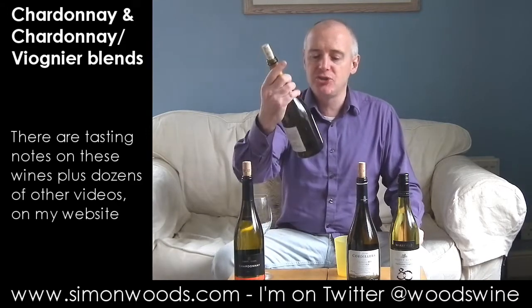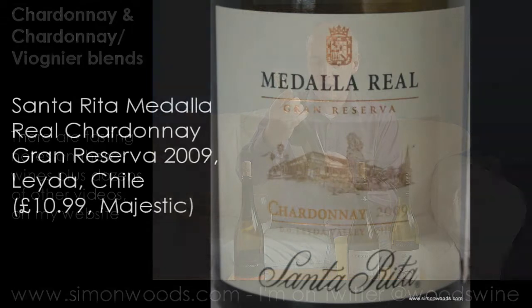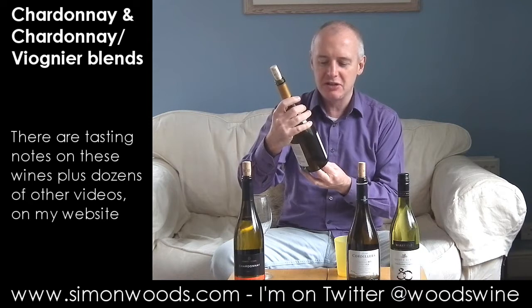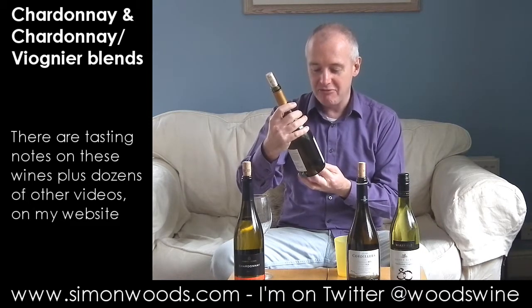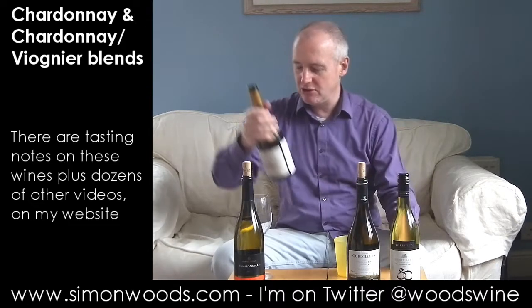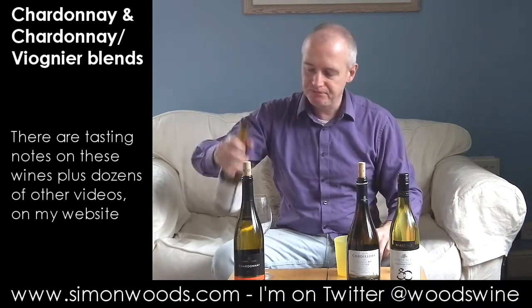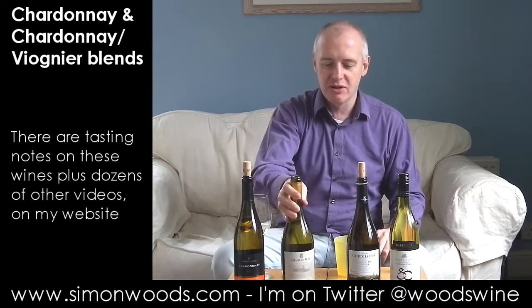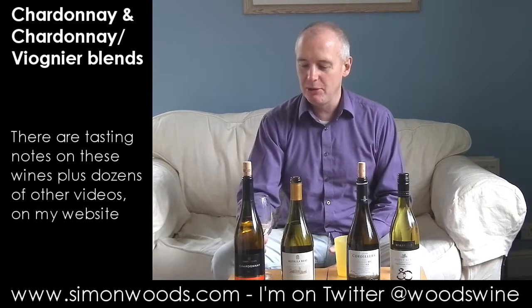Okay, next two are from Chile. The first one is Santa Rita's Medalla Real Grand Reserva Chardonnay 2009, from Leyda. I never quite know the pecking order for Santa Rita. All the names will only just about fit on the bottle. What does Grand Reserva mean in this case? I don't know — it's just one of those silly things that marketing people put on to try and impress gullible wine buyers.